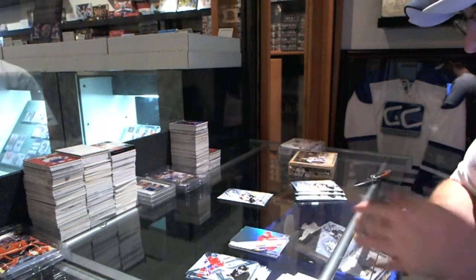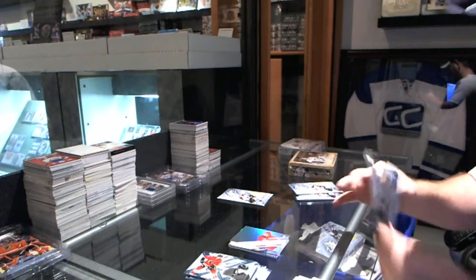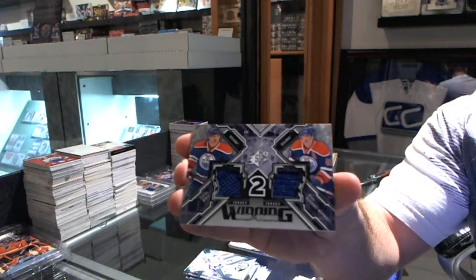For the Carolina Hurricanes — Ryan Murphy. Winning Combos dual jersey for the Edmonton Oilers — Taylor Hall and Ryan Nugent-Hopkins.